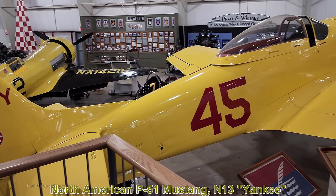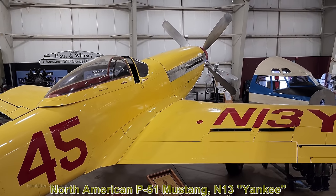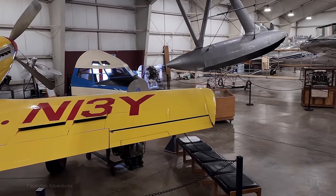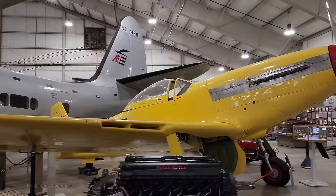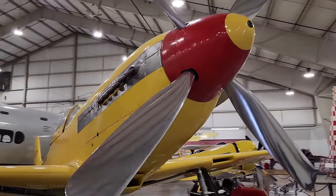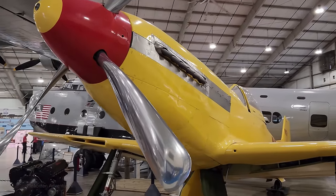This is the North American P-51 Mustang. The Mustang first flew in 1940 and was introduced in 1942. It was a long-range fighter and fighter bomber used mainly during World War II and the Korean War to escort bombers. This specific aircraft was built too late to see combat in World War II, so it was purchased as surplus, converted into a racing plane, and actually won the Thompson Trophy in 1948 during the National Air Races. Restoration was completed in 2015 and it's currently in its 1949 Air Race configuration.